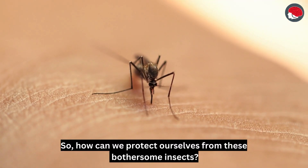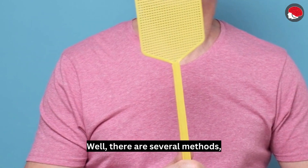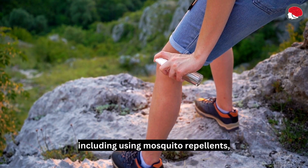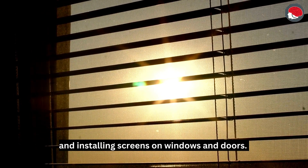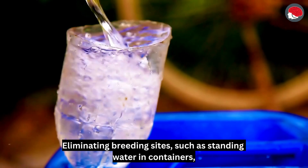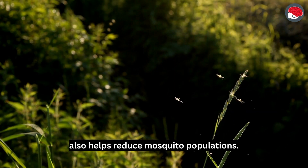So how can we protect ourselves from these bothersome insects? There are several methods, including using mosquito repellents, wearing long sleeves and pants, and installing screens on windows and doors. Eliminating breeding sites, such as standing water in containers, also helps reduce mosquito populations.